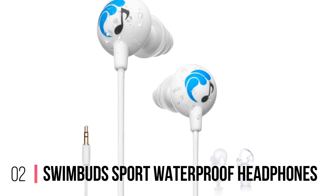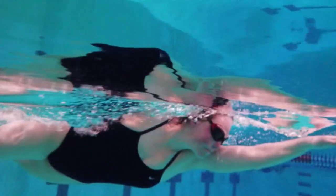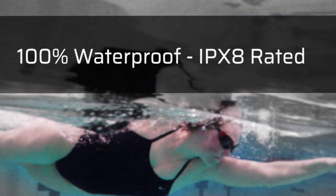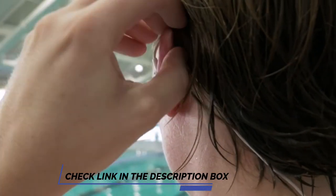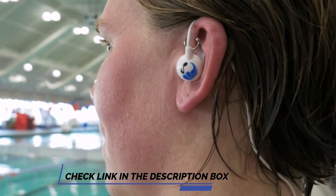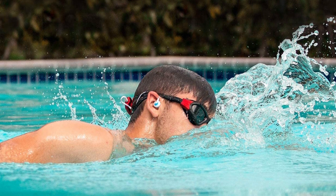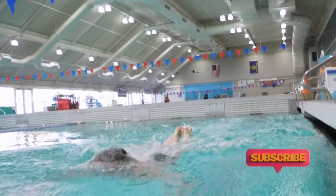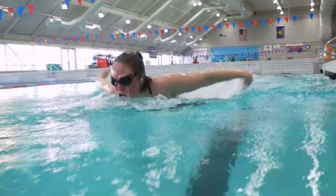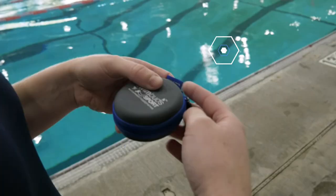Number 2: SwimBuds Sport Waterproof Headphones. If quality is key, these SwimBuds headphones shouldn't disappoint. They're not wireless, but with short wires they're ideal for those who wear their music device on the strap of their swimming costume or attach it to their goggles. Featuring 3rd-generation Hydrobeat sound and 4 types of earplug, these SwimBuds are the complete package. SwimBuds recommend a tree-style earplug for lengths, fins for water sports, ergo for running and cycling, and mushroom for general purpose.